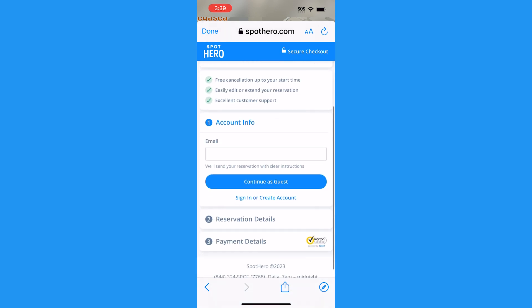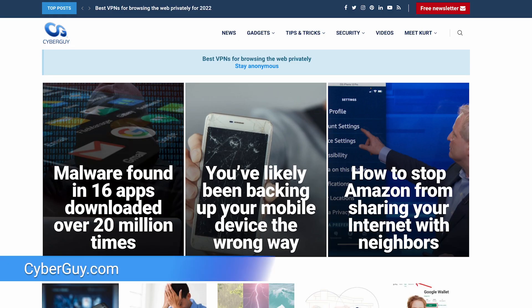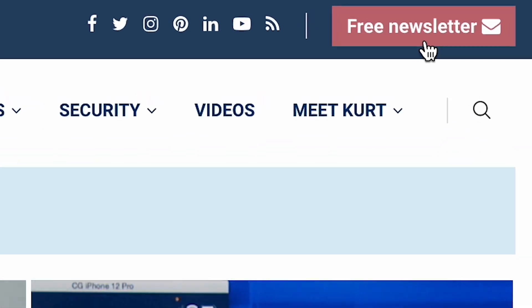You'll have to fill out your email and you can continue as a guest, then follow the prompts and enter the information needed to book the spot. For more tech tips and to save you time and money, head to cyberguy.com and sign up for my newsletter.